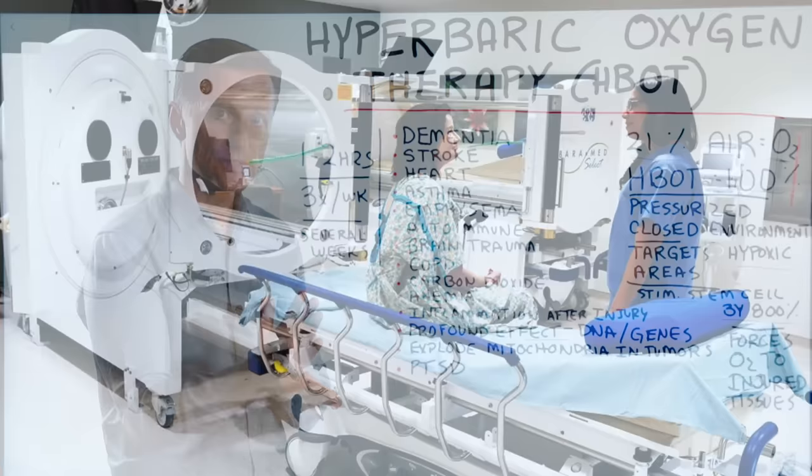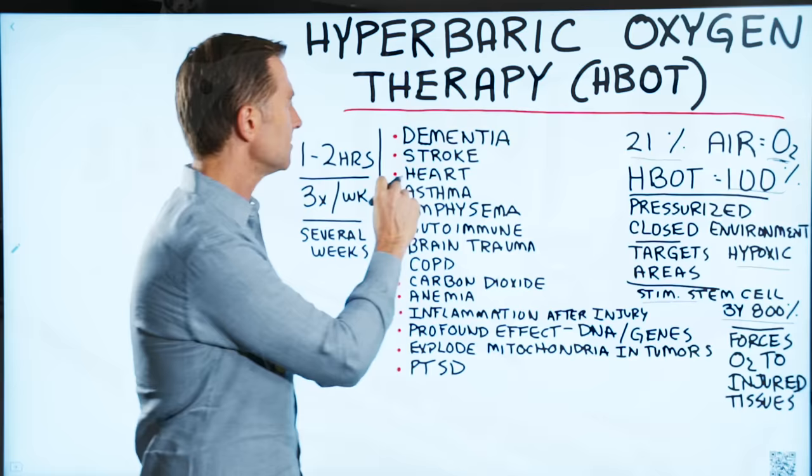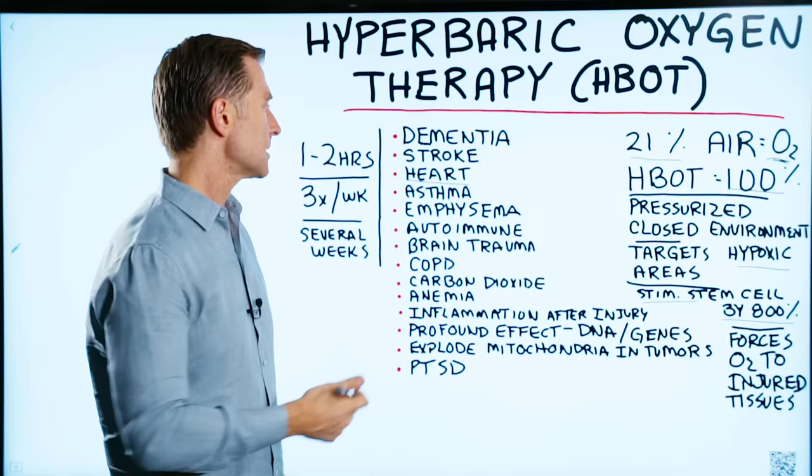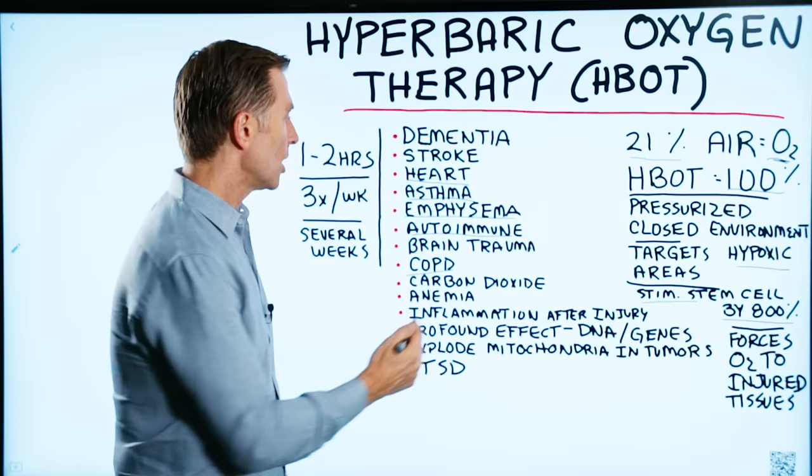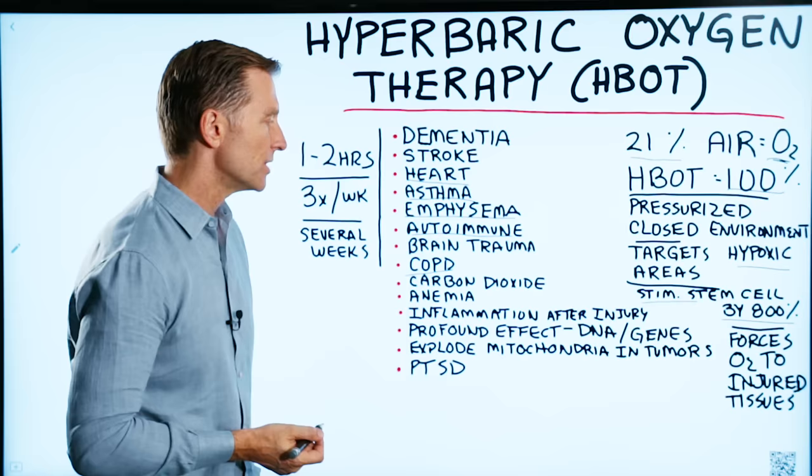This therapy targets things like dementia, stroke, heart problems — definitely things like angina or coronary heart disease — asthma, other lung conditions like COPD, emphysema, inflammatory conditions like autoimmune conditions, especially MS, brain trauma, carbon dioxide poisoning, anemia, inflammation after injuries, and unhealing wounds.